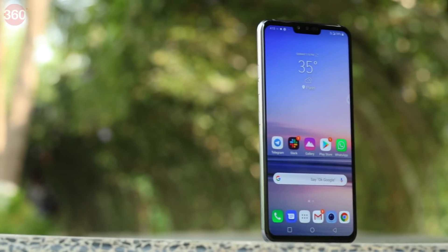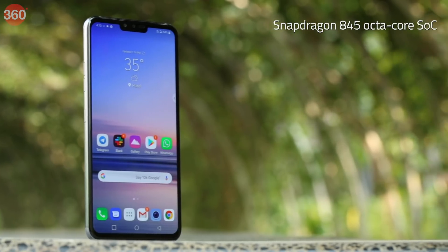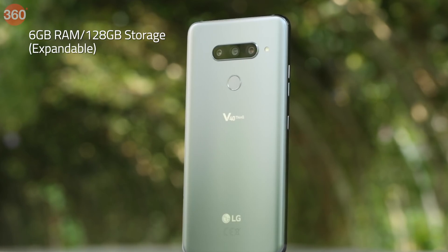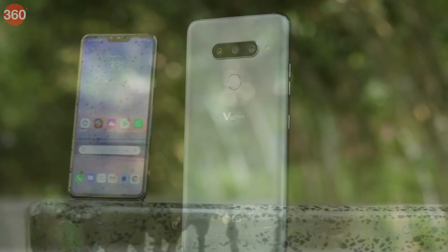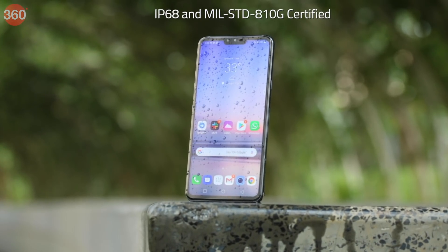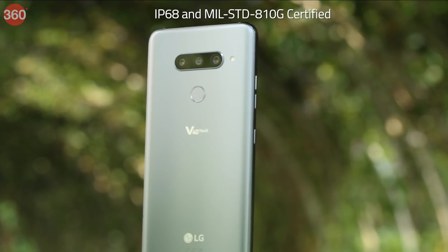Being a 2018 flagship, the LG V40 ThinQ is powered by the Qualcomm Snapdragon 845 octa-core SoC. There's only one version sold in India, which has 6GB of RAM and 128GB of storage that can be expanded via microSD card. The phone is also IP68 certified for dust and water resistance, has Gorilla Glass on the front, back, and the cameras, and military certification for shock resistance.